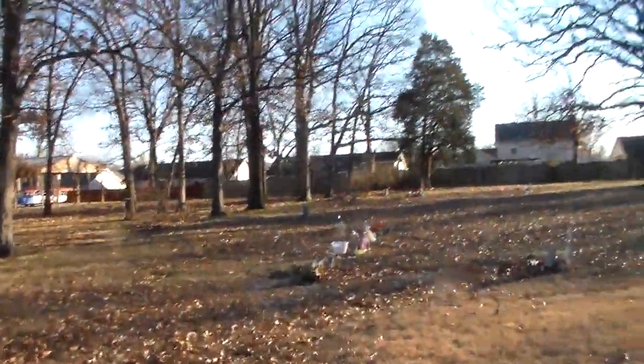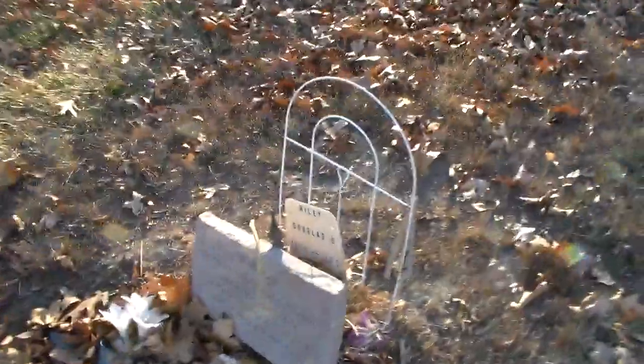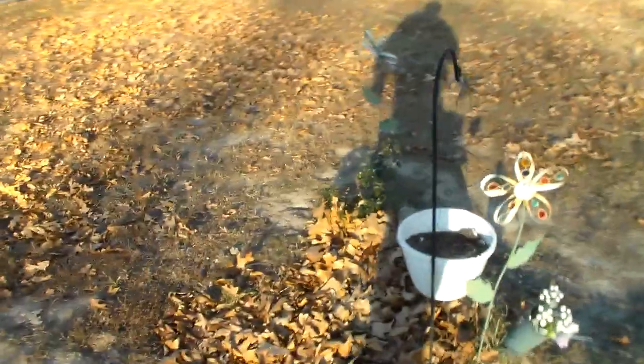As we walk a little bit closer in here to the first set of graves, it's one of our newest burials here, that of Douglas Riley. And there are some holes here, so I'm actually very careful not to dislocate an ankle or something, but he's buried there. I'm going to watch my step here — a little bit treacherous today.